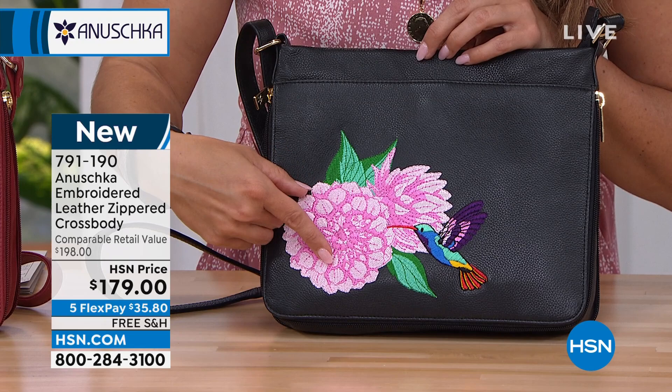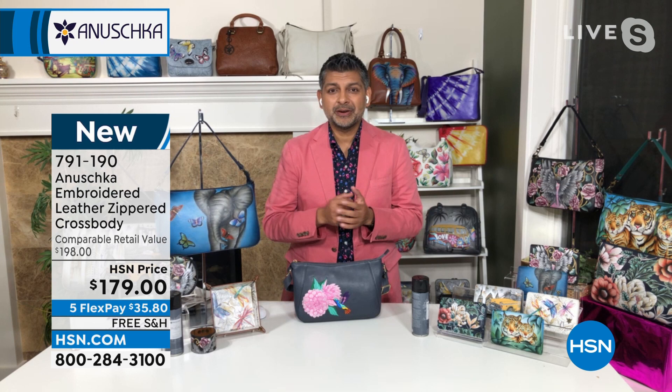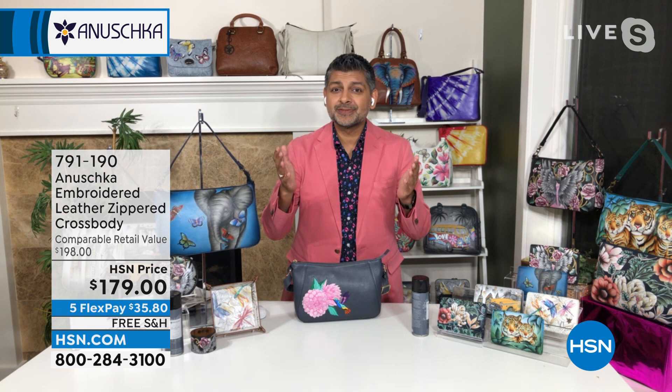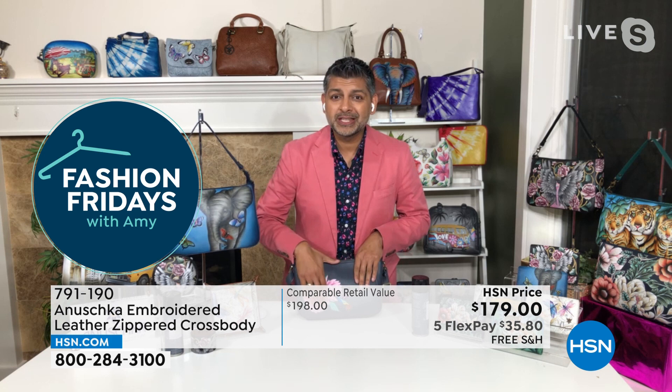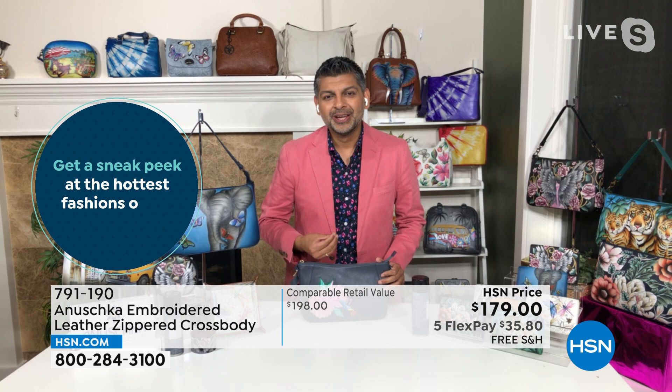Hummingbirds are so special — they're called the jeweled birds by the natives. There is a jewel tone in that. And even with our embroidery, we wanted to try and capture all those different colors that you see when a hummingbird is fluttering in front of your window and you're mesmerized by it. That's what we wanted to create with this beautiful embroidery — to capture your imagination. This is a form of art that is a little departure from our traditional painting, but it still allows you to explore your love for art in different mediums.